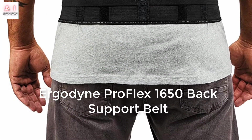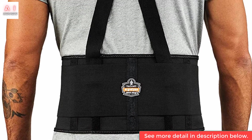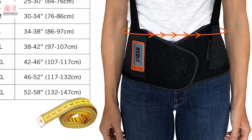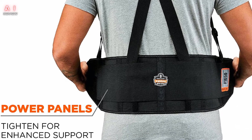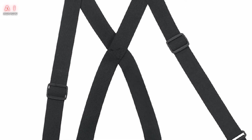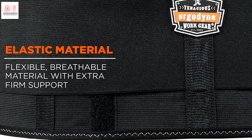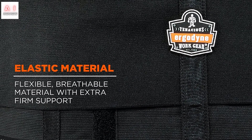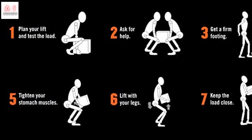Number 5: Ergodyne ProFlex 1650 Back Support Belt. If you're looking for the best value in a back brace for men, the Ergodyne ProFlex Economy Elastic Back Support is a great budget option that gives you what you need from your support system. It comes with an adjustable and removable shoulder strap that can serve different purposes. It fits snugly on your hips without obstructing circulation and keeps you comfortable at all times, limiting the range of motion to relieve pressure and prevent injury without being too restrictive.